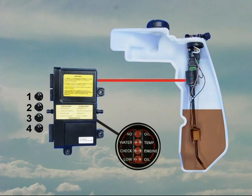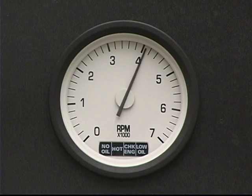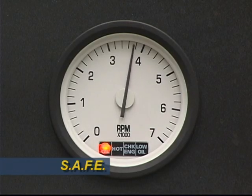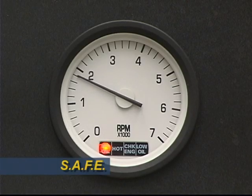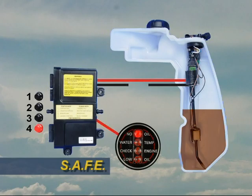If the electrical circuit through the oil injector and back to the EMM is not complete, the EMM stores code 34, open injector circuit. It also sounds an audible alarm and activates SAFE, which reduces engine speed to 1200 RPM. This helps prevent engine damage while getting the customer safely back to port. The EMM also illuminates LED 4 and activates the no oil warning on the gauge.